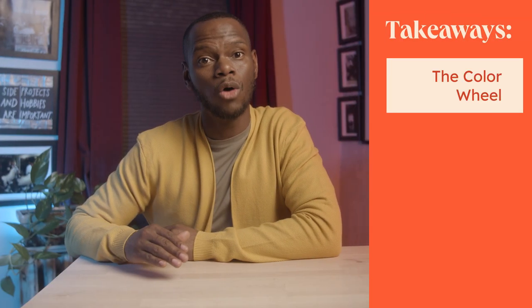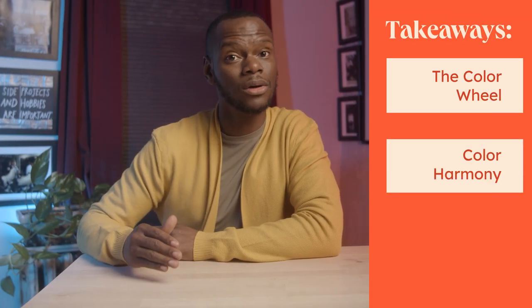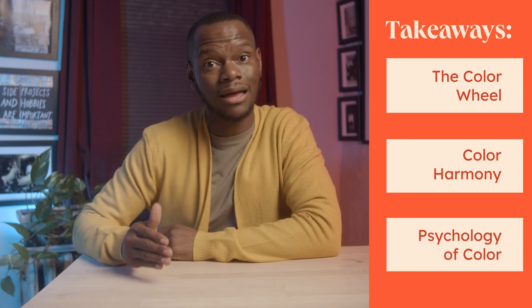To recap, key elements that can help guide your color decisions are the color wheel, color harmony, and the psychology of color. Now it's time to choose the colors for my personal brand, and you can follow through and maybe start building a color palette for your business or personal brand as well.